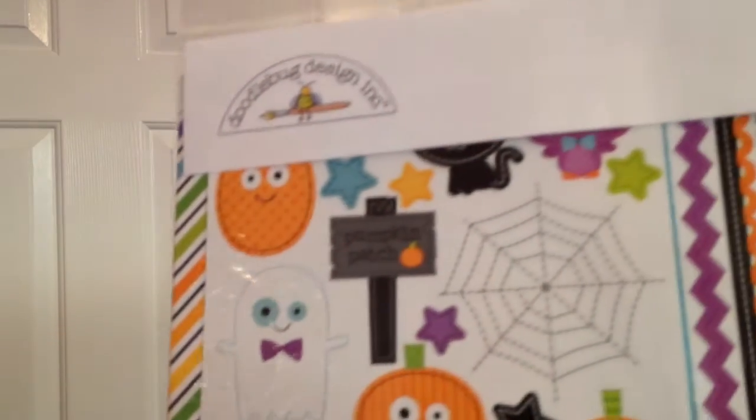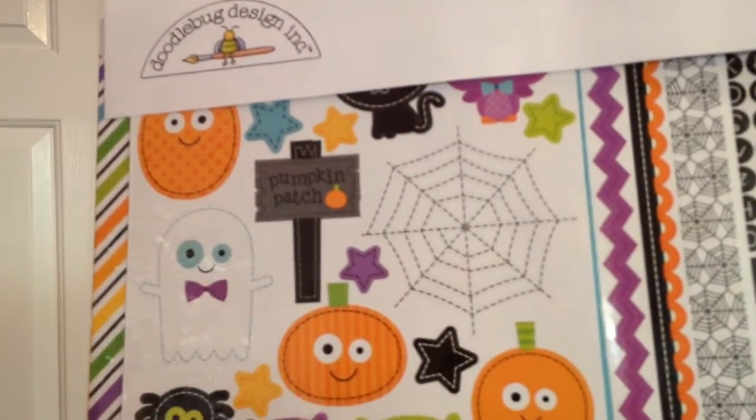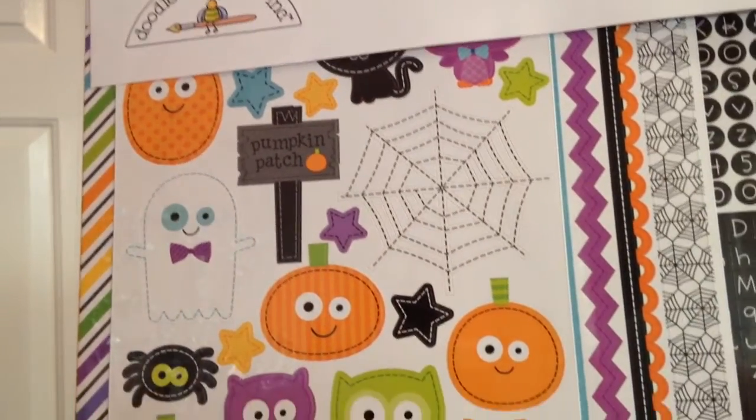Hi guys, I'm back to finish up my local scrapbook store haul. I picked up the Doodle Bug Essentials October 31st collection. You get five 12 by 12 double-sided cardstock sheets and some sticker sheets.